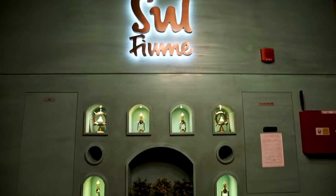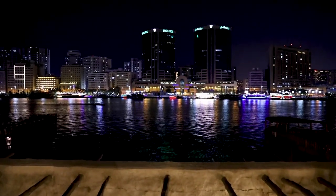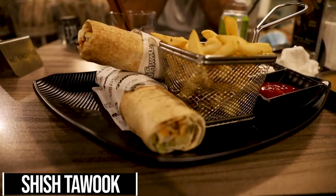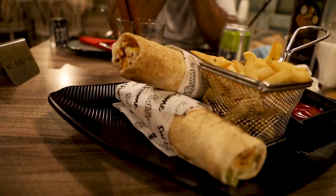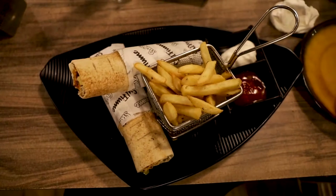We came to eat at Sol Fiome. I'm really not sure how you pronounce the name, but the views from our table on the Dubai Creek are really nice. I got the shish tawuk sandwich — inside it's marinated chicken cubes with french fries, and the best part is the garlic sauce. I love the garlic sauce, it's so yummy.